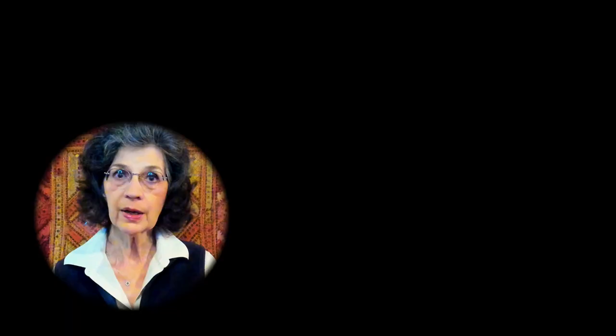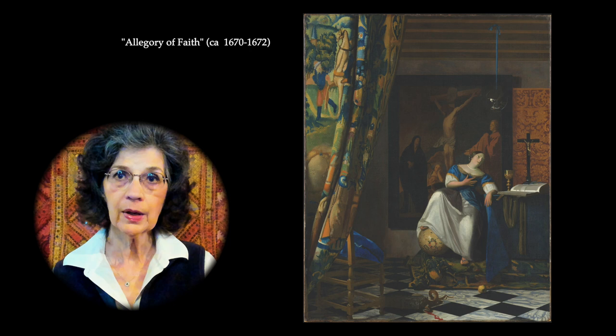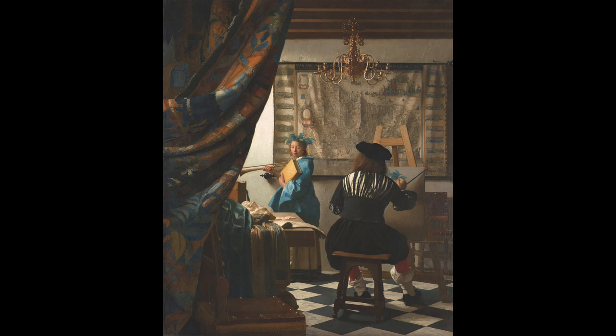Vermeer was clearly conscious of his role as a shaper of reality, not just as its reporter. That insight, however, could not save him from financial difficulties. He sold very few paintings during his lifetime and was often in debt as he struggled to feed his large family. Buying and selling art and antiques provided much of his livelihood, and his mother-in-law, also a dealer, owned some of the many paintings that appear in his work.